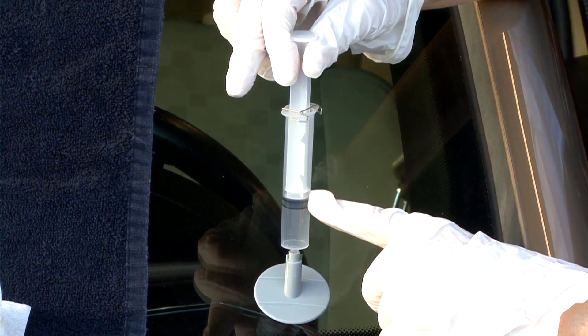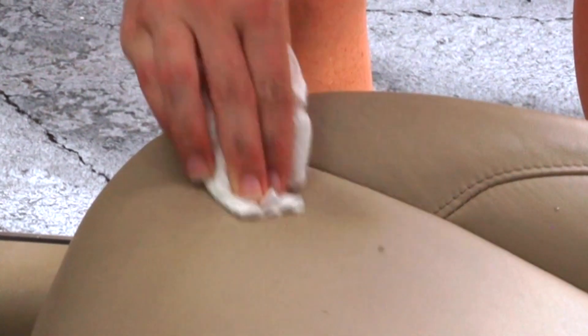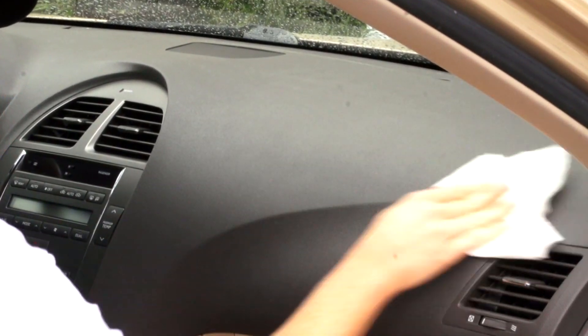If you get chips in the paint, be sure to fix those quickly to avoid rust. Have small windshield chips repaired before they turn into cracks that require replacement. Exterior flaws are the first things buyers see and it could dramatically affect first impressions. Wipe down dusty or soiled surfaces with a damp cloth, then follow with a UV protective coating on vinyl and rubber surfaces.